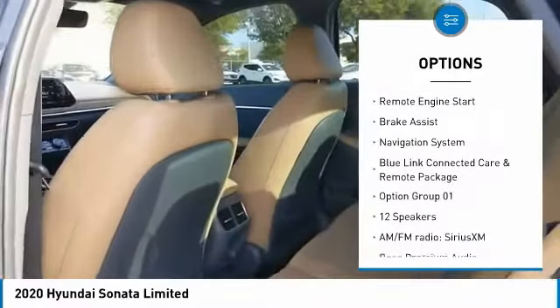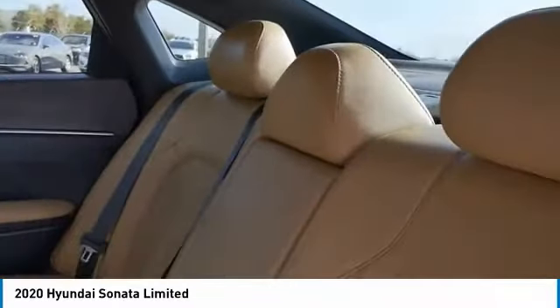Heated mirrors, electronic stability control, alloy wheels, aluminum wheels, remote engine start, brake assist.